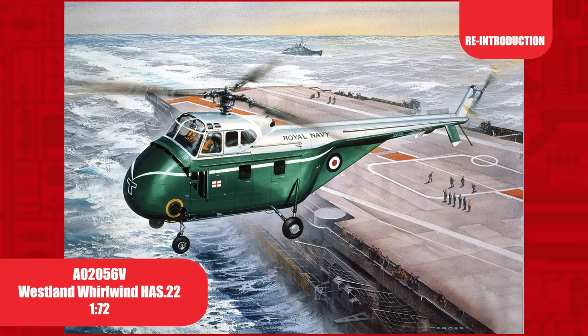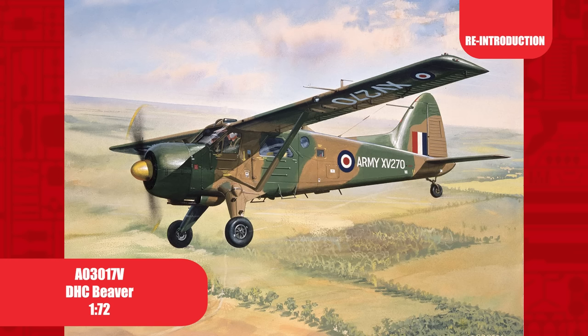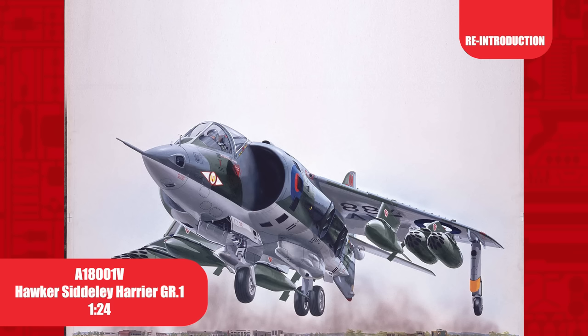Dating back 60 years, this 1/72nd scale kit for the Westland Whirlwind is making a return to the range after a 23-year rest. It keeps coming back! The CA-13 Boomerang 1/72nd scale kit has seen 10 releases since it was first tooled in 1965 — the Boomerang's last release was back in 1998. Back in the range since 2007, the 1/72nd scale de Havilland Beaver, first released in 1971 — this kit also includes floats.